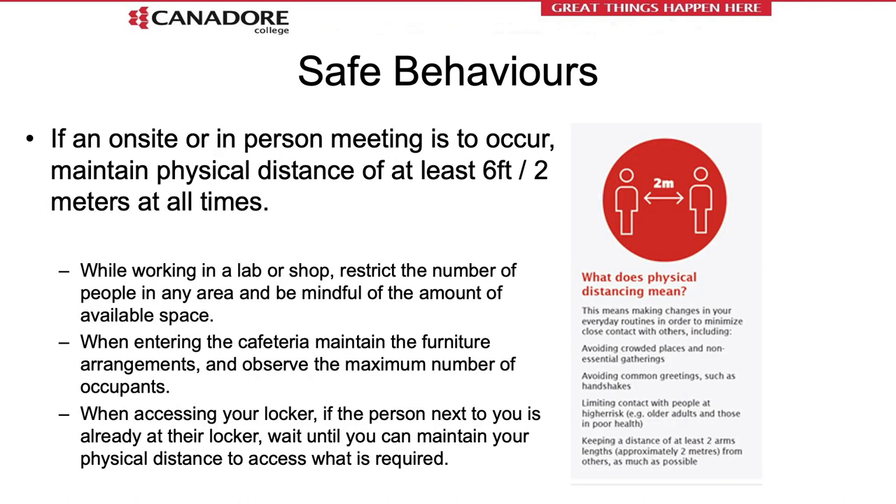Safe behaviors are simple observable actions we can define and provide feedback on. Most times they are actions we can do without intervention, such as maintaining six-foot distance from other people at all times. While working in a lab or shop, we will restrict the number of people in any area and be mindful of the space between you and others. When entering the cafeteria, maintain the furniture arrangements, don't bring chairs from one table to another, and observe the maximum number of occupants. When meeting with another person, instead of shaking hands, just say hello from a distance to maintain physical distancing and hand hygiene.